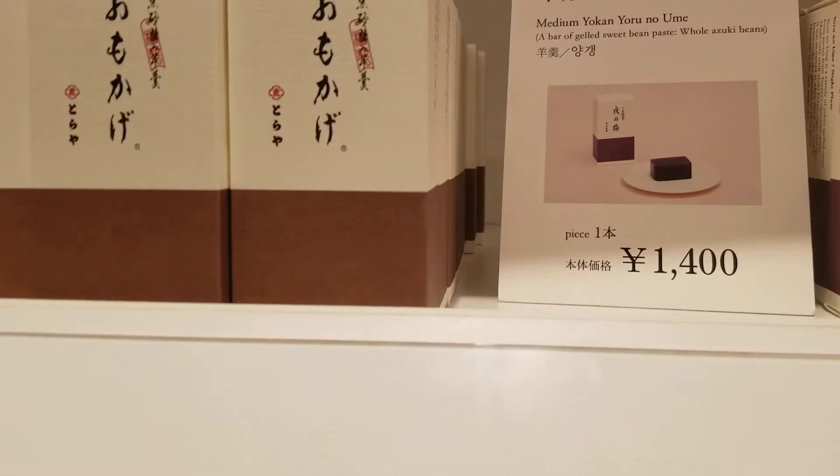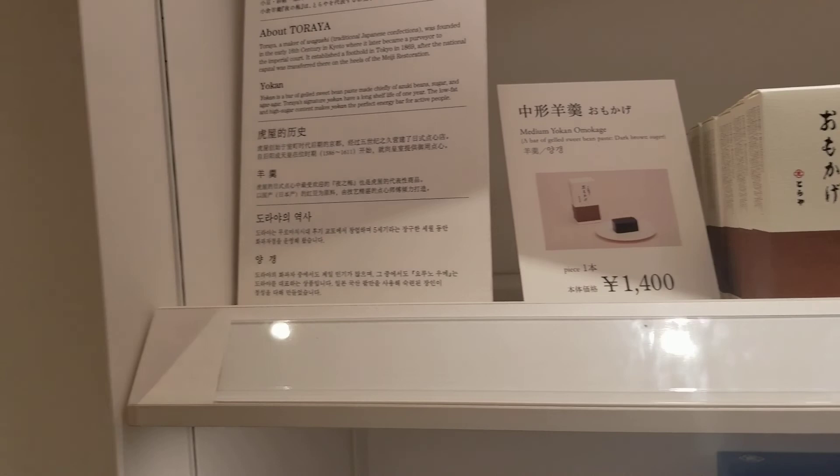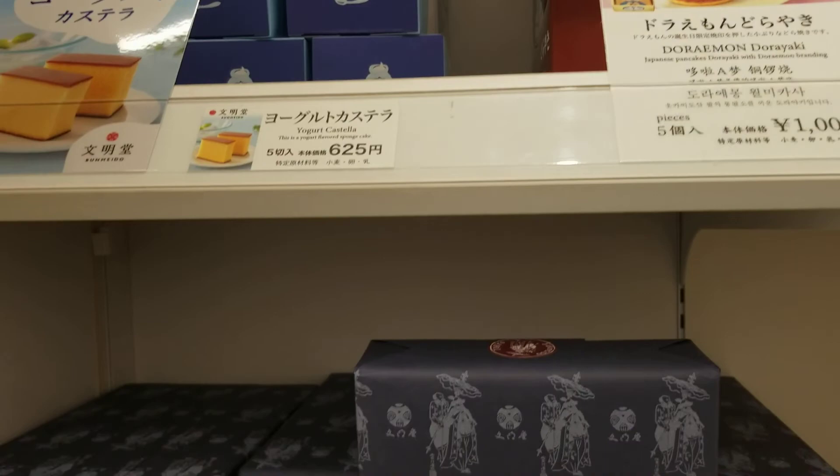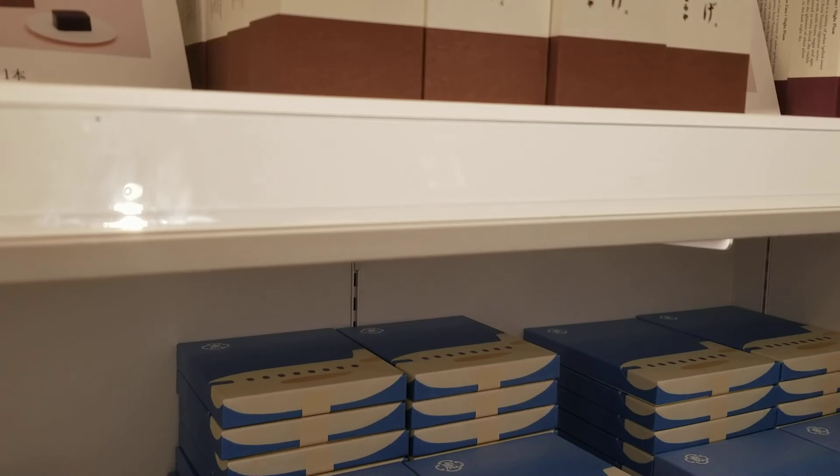Oh my goodness, guys — look at that! It's medium yoke and... oh, it's jellied sweet bean! They look delicious. I love beans — there you go, they have that chicken mikasa. I love Japanese hearts of Christ, they're amazing. I wanna learn how to bake Japanese stuff, guys, to be honest with you.